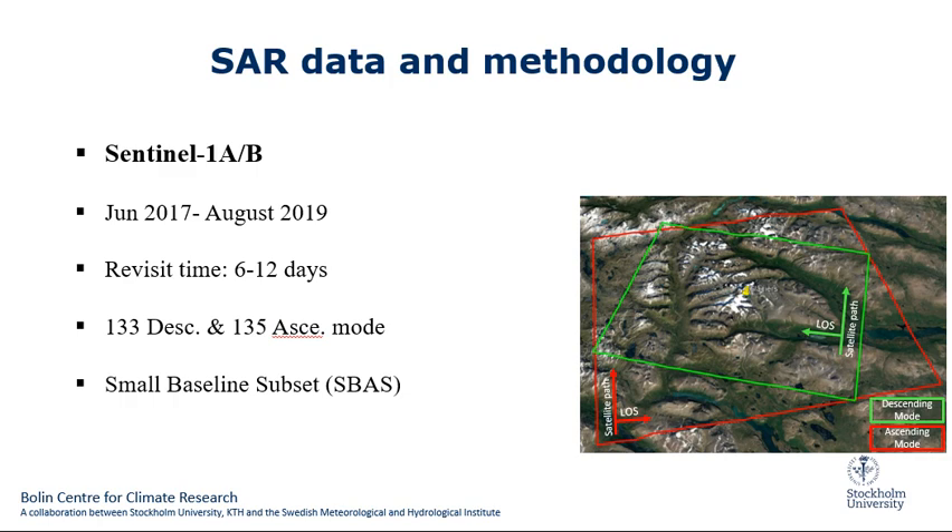We used Sentinel-1 A and B data from 2017 to 2019 with repeat times of 6 and 12 days. We used 133 descending and 135 ascending mode acquisitions. We used the Small Baseline Subset (SBAS) technique in order to estimate the displacement on the glaciers.